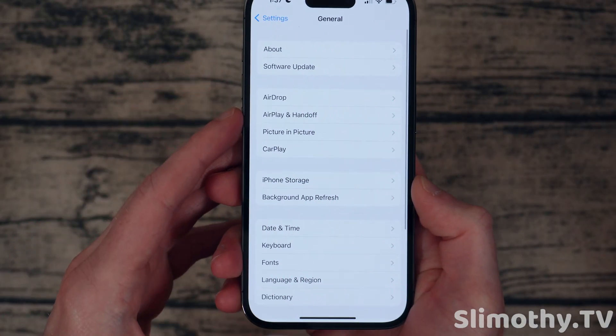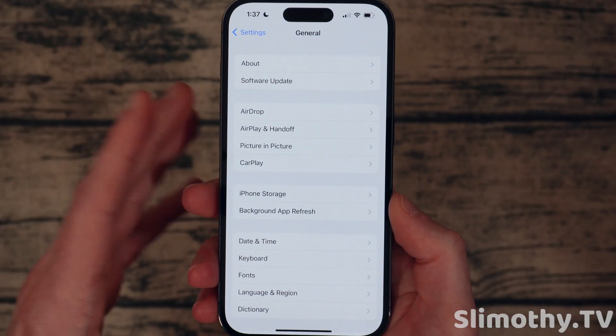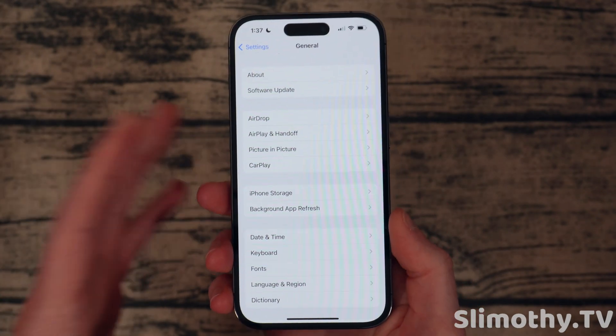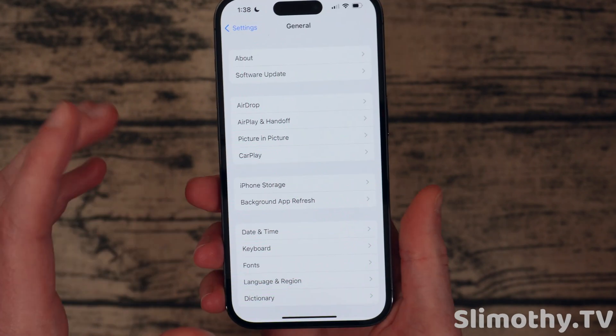I think Apple's holding most of those for 16.1, which will be released very soon — probably within a couple of weeks. Of course we'll be covering all of that once Apple does release 16.1; that's going to be a big one.